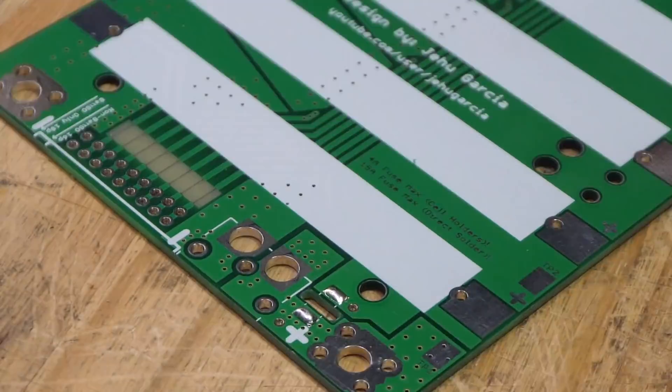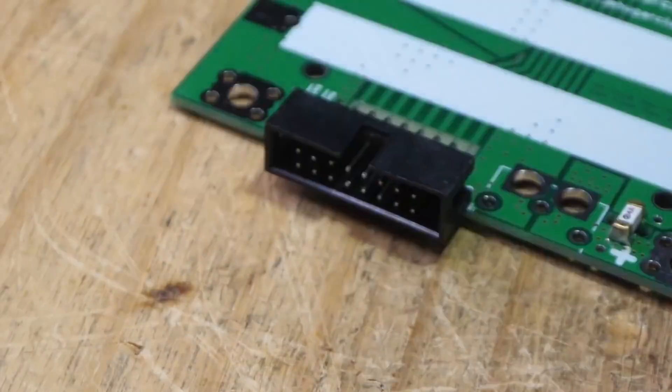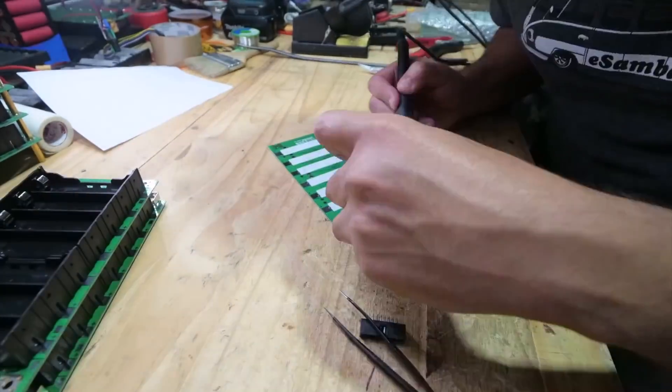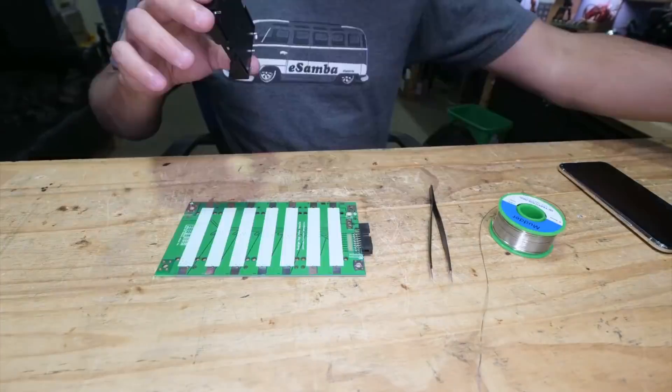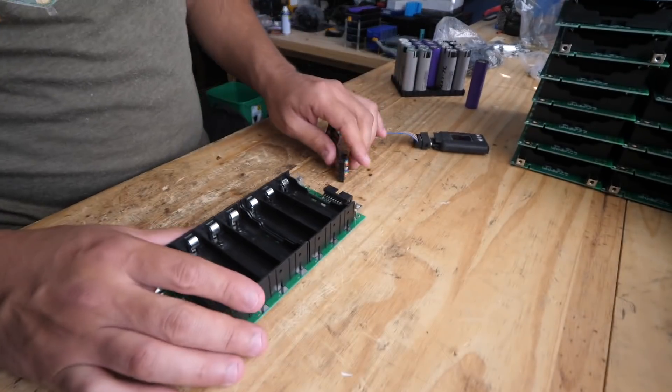Now that I have them clean, let's build some PCBs and load them up so I can show you the difference of these cells working under load. Let's build some PCBs — first we have to solder them. Now that we've put the boards together, let's start loading the PCBs with cells.